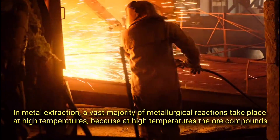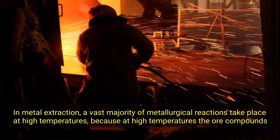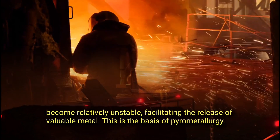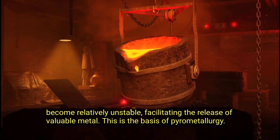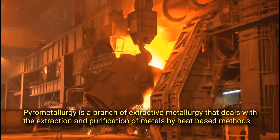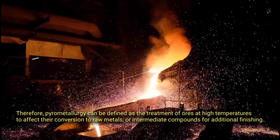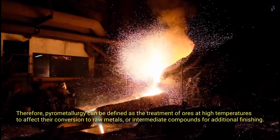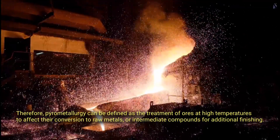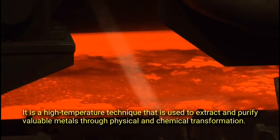In metal extraction, a vast majority of metallurgical reactions take place at high temperatures because at high temperatures the ore compounds become relatively unstable, facilitating the release of valuable metal. This is the basis of pyrometallurgy. Pyrometallurgy is a branch of extractive metallurgy that deals with the extraction and purification of metals by heat-based methods. Pyrometallurgy can be defined as the treatment of ores at high temperatures to affect their conversion to raw metals or intermediate compounds for additional finishing.